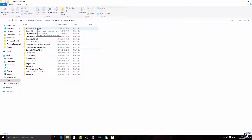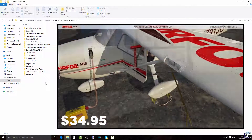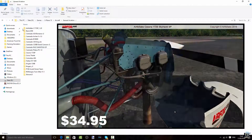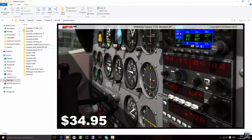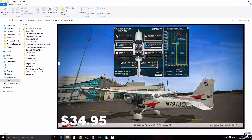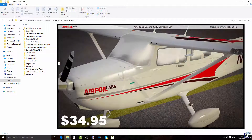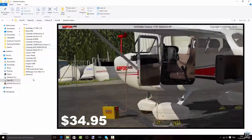The Airfoil Labs Cessna 172 — probably the most common aircraft in history for general aviation — is an amazing aircraft, also for X-Plane. I've done a review about it; check the link in the description. Check out the link to where you can buy it, because it's just incredible, really amazing, and incredibly detailed. You can see a picture of it and the price.